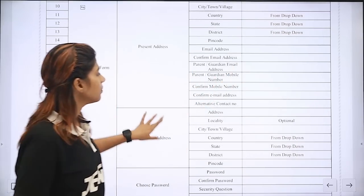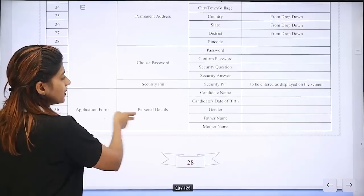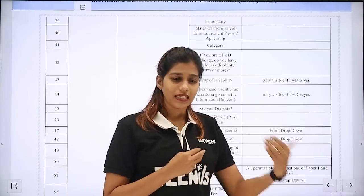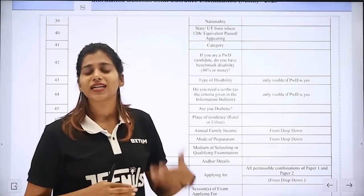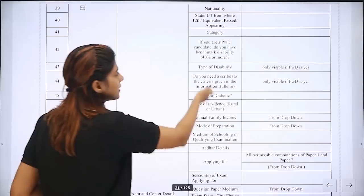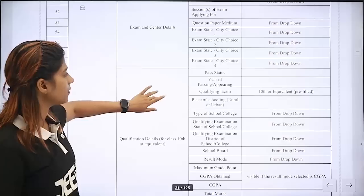You can use the parent's email address. You can confirm your mobile number and also use an alternative contact number. You can use the permanent address and choose the password. You can fill in personal details including nationality, state, and medical conditions such as diabetes — because when you go to the examination, you can use a tablet if you have medical conditions, but you have to fill that in the application form. You can also fill in PWD certificates and disability status.